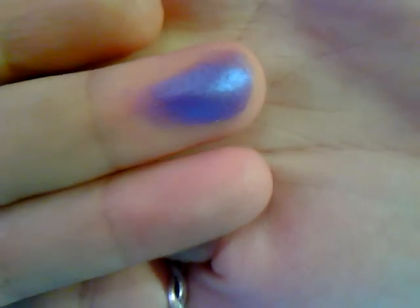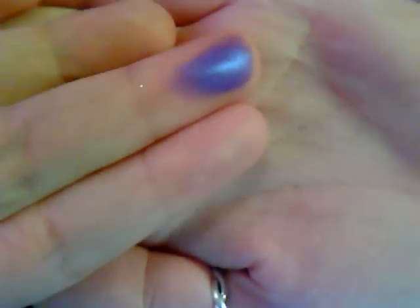It swatches really nicely as well. As you can see, you can see the blue duochrome in it too.